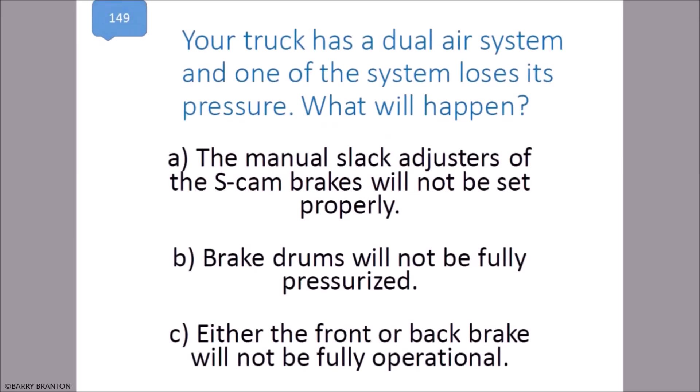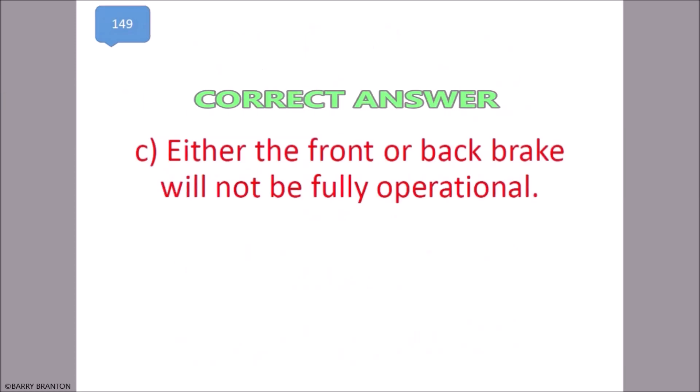Your truck has a dual air system and one of the systems loses its pressure. What will happen? Either the front or back brake will not fully operate or be operational. That is correct.